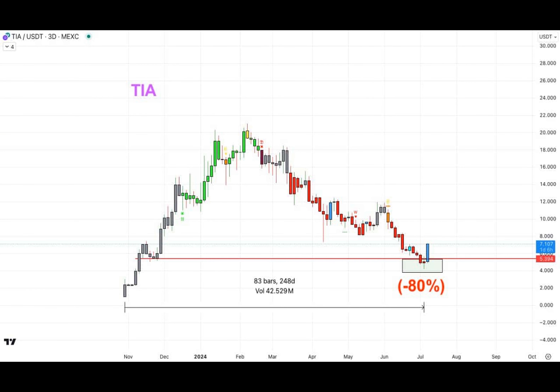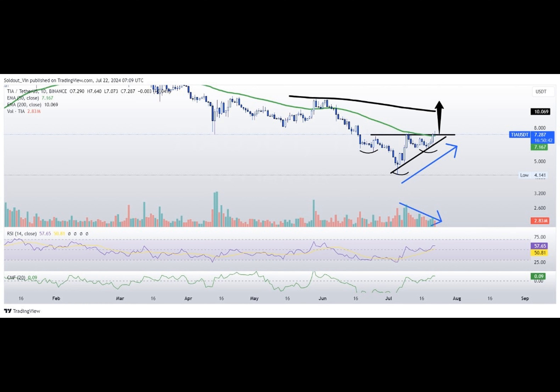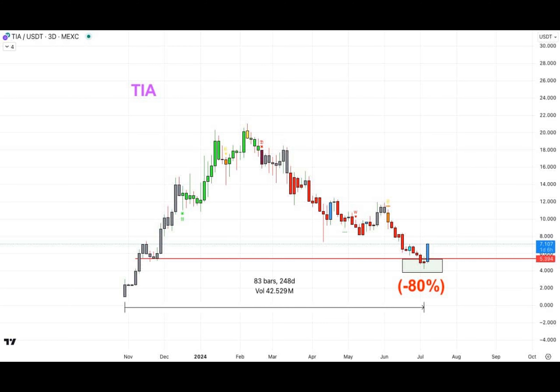Perhaps, but fear not. Other technical indicators paint a decidedly brighter picture. A robust relative strength index, healthy buying pressure, while the Chaikin money flow metric continues to climb ever skyward. All signs seem to indicate that the tide has turned and favorable winds fill TIA's sails once more.